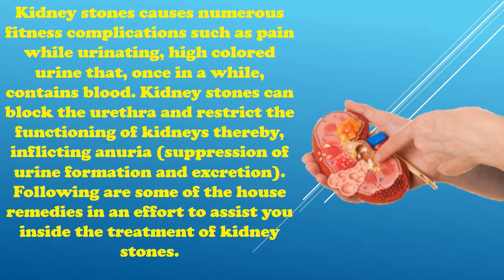Kidney stones cause numerous health complications such as pain while urinating and high-colored urine that sometimes contains blood. Kidney stones can block the urethra and restrict the functioning of kidneys, thereby causing suppression of urine formation and excretion. Following are some home remedies to assist you in the treatment of kidney stones.